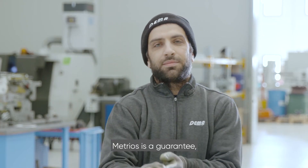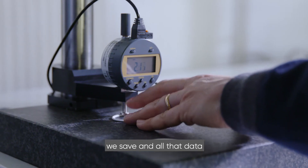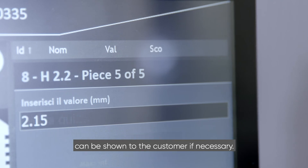Metrios is a guarantee and it gives us peace of mind because all the dimensions that we detect, we save, and all the data can be shown to the customer if necessary.